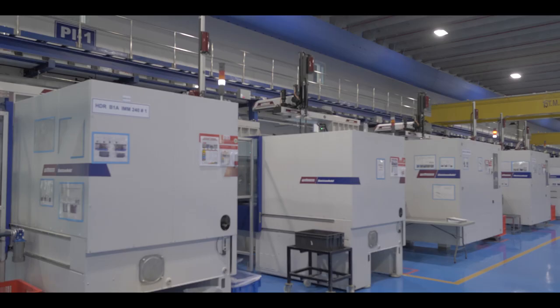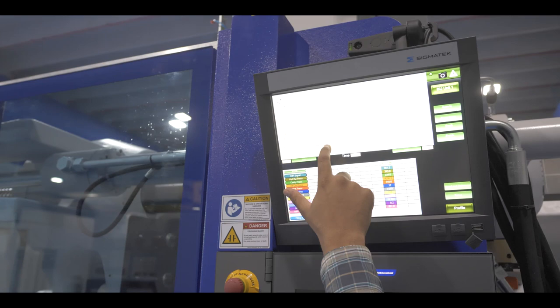The benefits we have seen with Influx have been a reduction in cycle time of existing molds, and also the ability with new tools to up cavity by up to 50%, which allows us to free up injection molding capacity and production space for other activities.